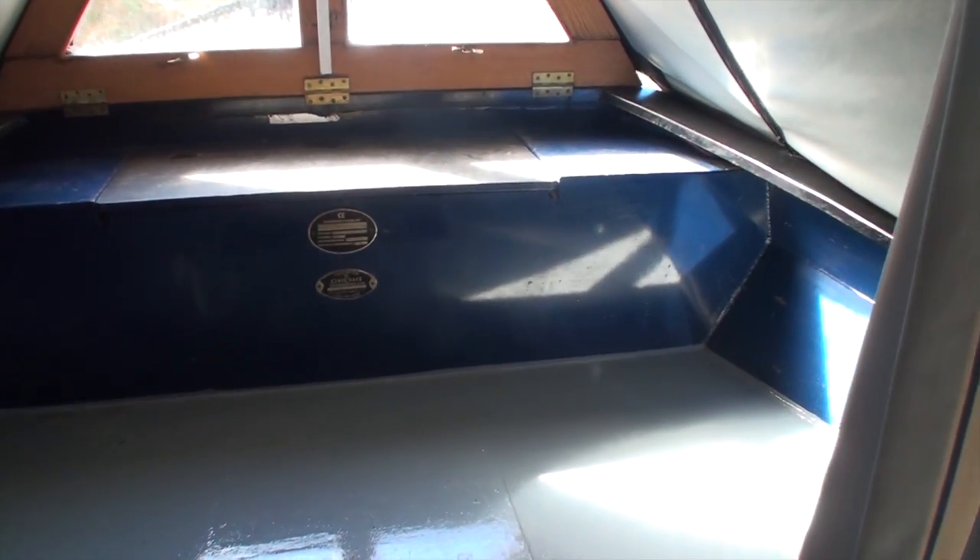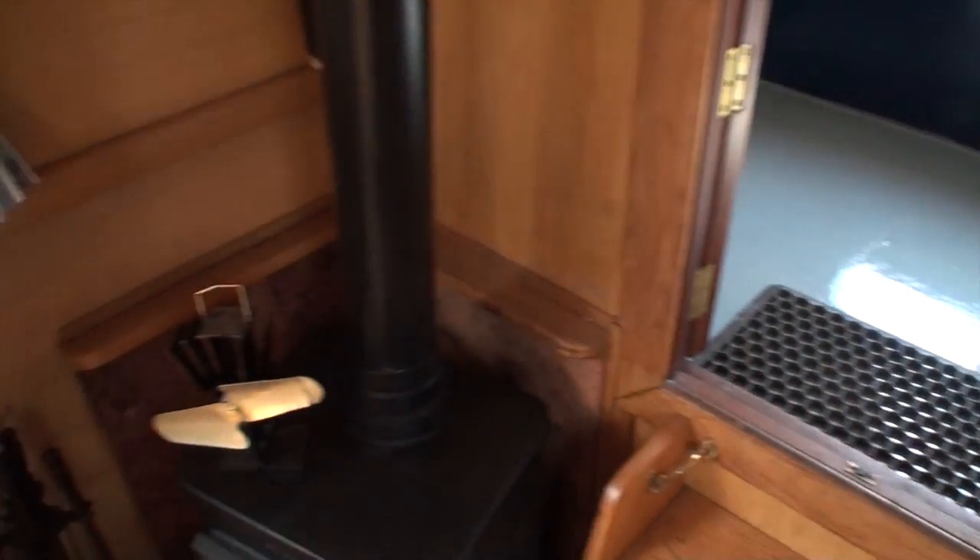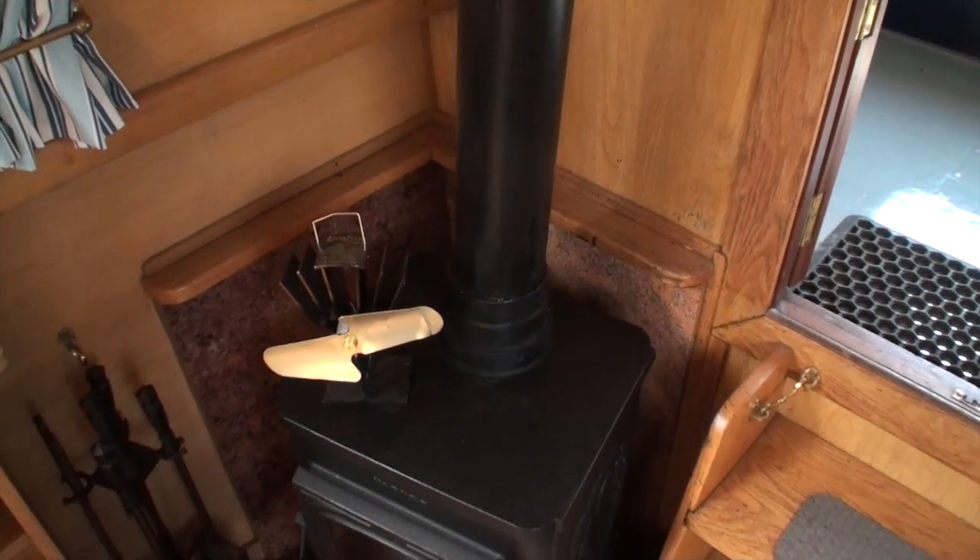The interior fit-out is by a company called Bath Narrowboats, who don't fit out anymore — they just stopped doing it — but they still trade down at the Bath end of the Kennet and Avon Canal.